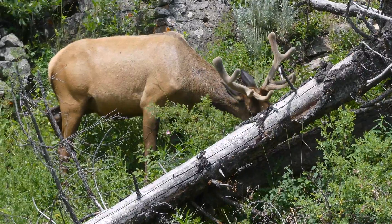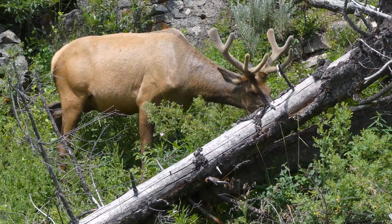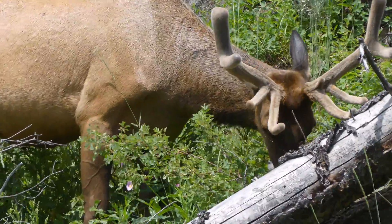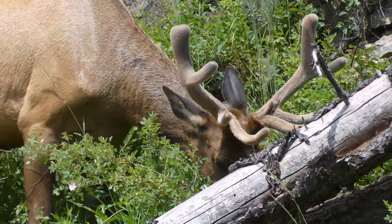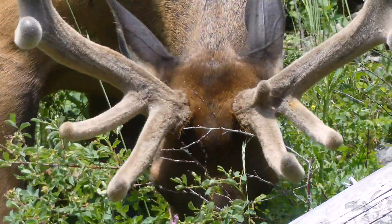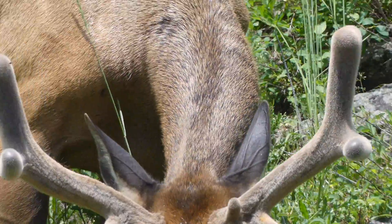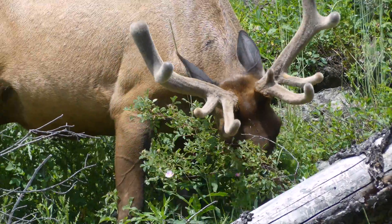However, should a predator make it through these many advanced alarm systems, an elk is still a large and powerful animal which will defend itself when it sees fit. A kick from a mature elk can easily kill or seriously injure a wolf, and bull elk do not hesitate to use their impressive antlers to make kebabs out of potential predators.